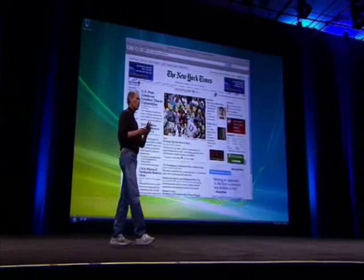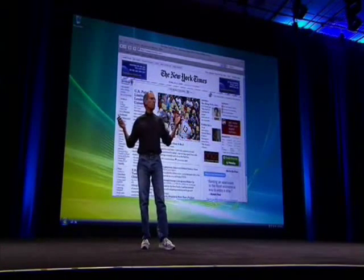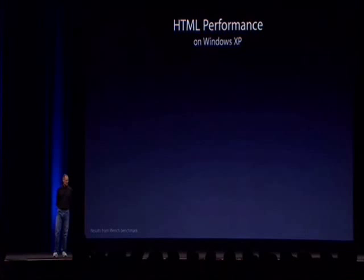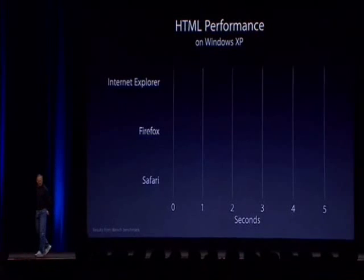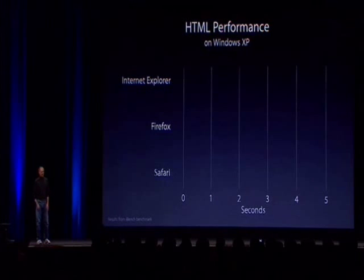They exist today. How do they work? Well, one of the most important things, of course, we're bringing all of the Safari innovations over to Windows because it is the best browser in the world. But what about speed? How does it measure up? Let's take a look. iBench — the most respected browser benchmarks there are, publicly available. Let's take a look at HTML performance on Windows XP: three browsers — Internet Explorer, Firefox, and Safari — all running on the same machine, same Windows XP.